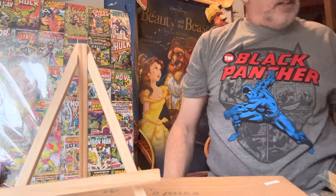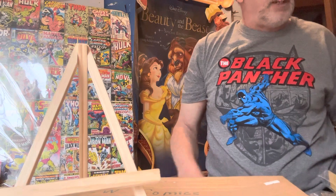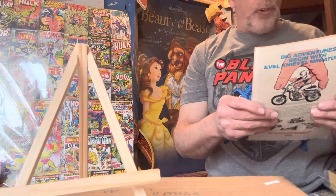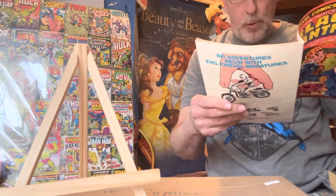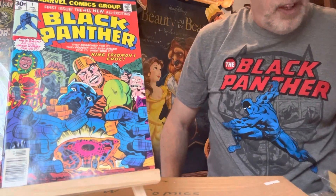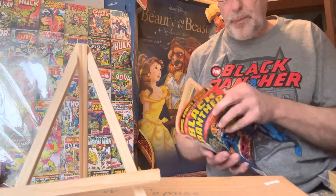So I went into my collection and found the Black Panther comic books I have, and they're mostly done by Jack Kirby. This one is $0.30 on the cover. This is number one from 1977 — the same year Star Wars came out. This is Black Panther number one. In near mint condition, graded, it sold for $350. That's quite a bit of money.